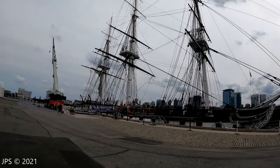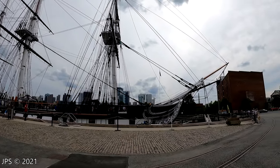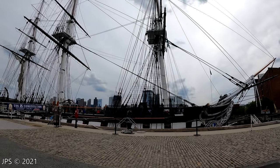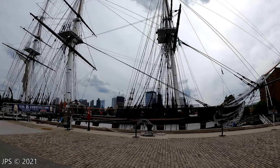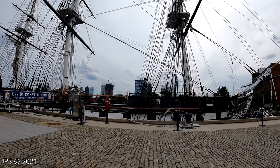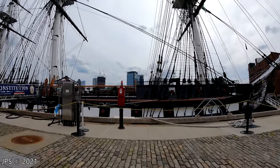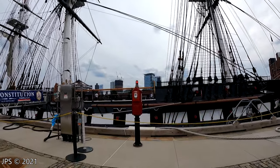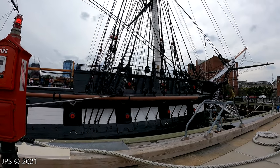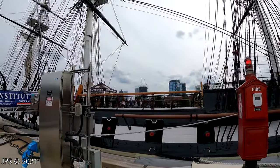Here we have the USS Constitution, also known as Old Ironsides. She defeated five British warships during the War of 1812, and it was during the battle with HMS Guerriere that she earned the name Old Ironsides, because almost all the cannonballs that ship fired upon her practically bounced off the side. Of course, this is a wooden ship, but because the cannonballs somehow miraculously bounced off the sides, she earned the name Old Ironsides. This is the oldest ship of any kind that is still afloat today.